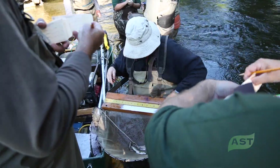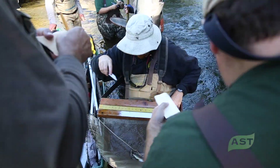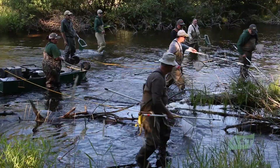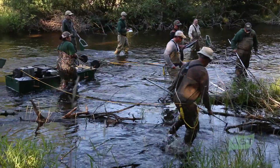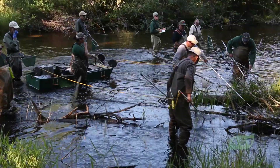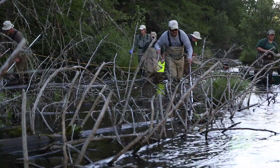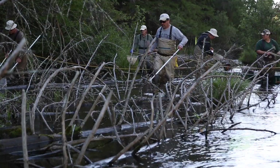We're also fortunate at this site to have the assistance of volunteers from the Mason-Griffith Founders Chapter of Trout Unlimited and Anglers of the AuSable, helping us out by shuttling fish — transferring them from the shockers to the belly board to the tub where we keep them for later scale samples and processing.